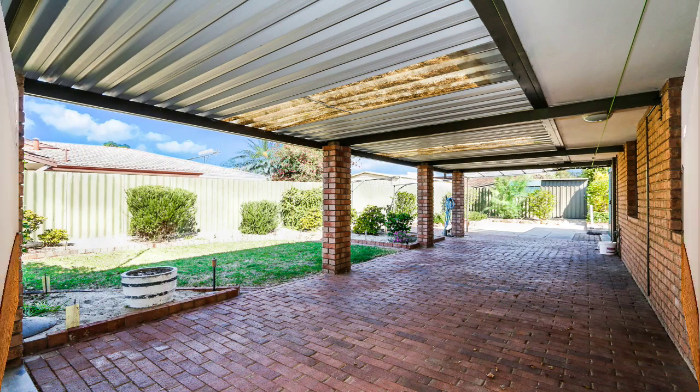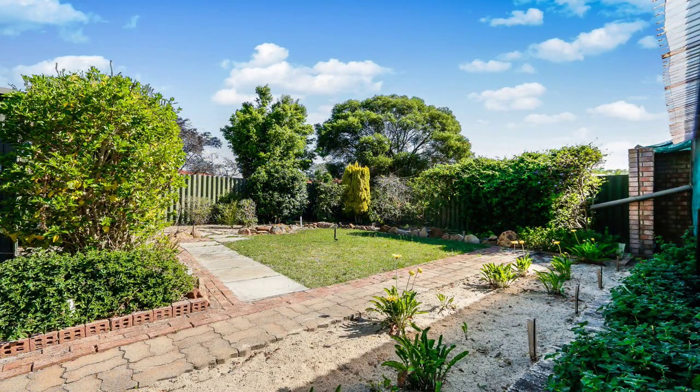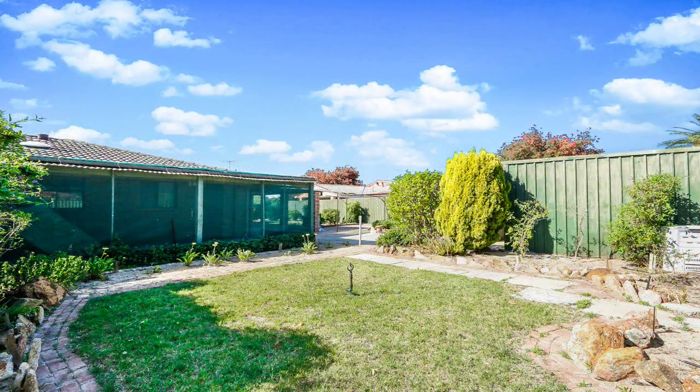The backyard boasts two entertainment areas. The manicured and well presented easy care gardens and lawn are reticulated off the mains. There's also a good sized shed with light, power and shelving.